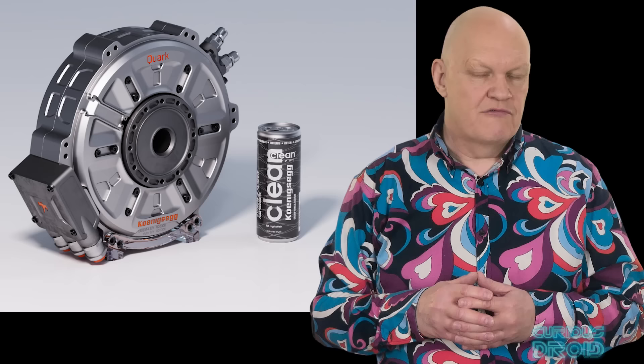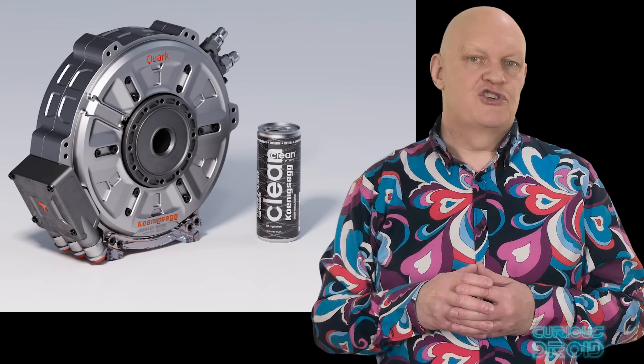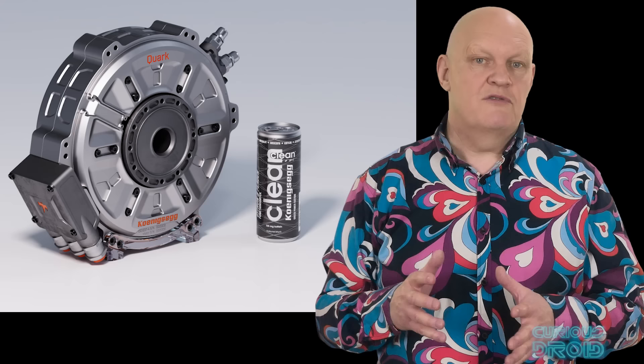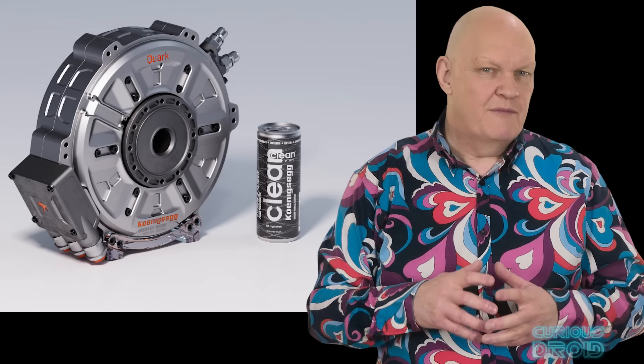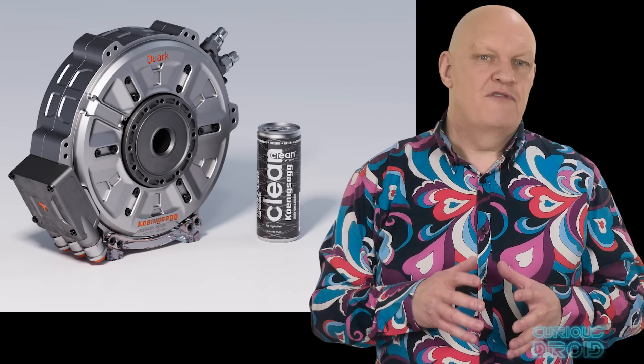Koenigsegg has used lots of exotic materials to keep the weight down and the strength up. Because the torque is generated by the magnetic field acting on the magnets, the way the magnets are fixed to the rotor is key. They must be strong enough so that they don't get ripped off by the shearing force of the torque and don't fly off at high speed due to centripetal force. So the rotor is made from hollow carbon fibre — the same technology they developed for making super light yet strong road wheels. The upshot is they have created a motor that is very small, weighs just 28 kilos, and can generate up to 335 horsepower and 443 pound-feet of torque — but for only about 20 seconds, after which it drops to 134 horsepower and 184 pound-feet of torque, presumably to prevent overheating.